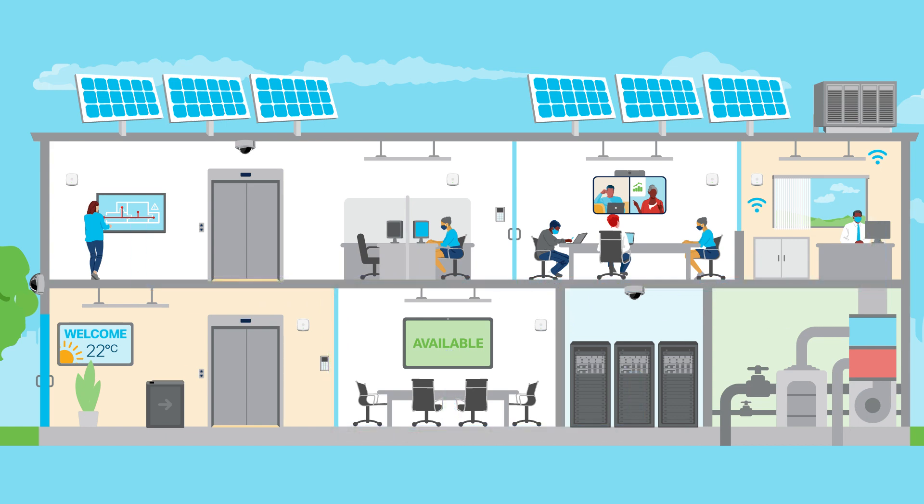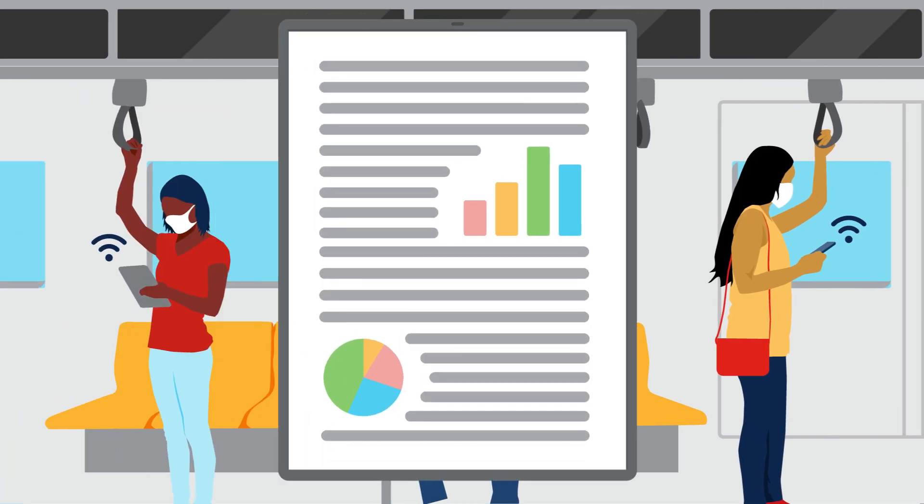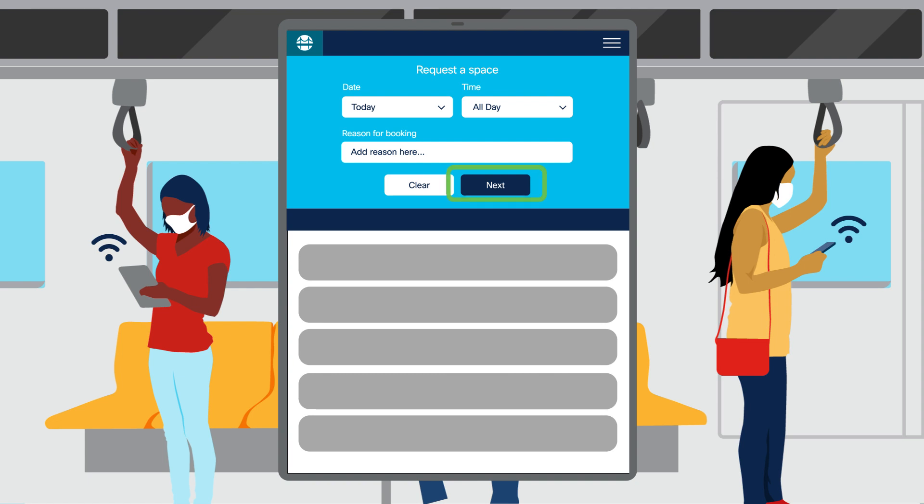Let's see how Francisco Consulting has implemented our capabilities. Aisha has an important proposal she is preparing for a client and requests that she and her team be able to use the office at the end of the week.